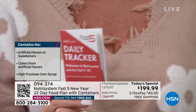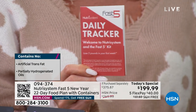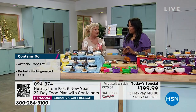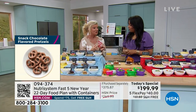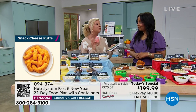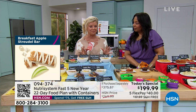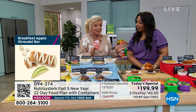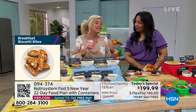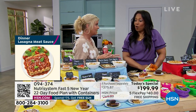People want results — they want to step on the scale and see results. After you've done your first week called the Fast Five, you transition to what we call 'weekends on your own' — five days a week you're eating Nutrisystem and two days a week you're on your own. You can lose up to five pounds in that first week, or maybe even more. Then you have a meal planner, and there's so much support. Economically, the food is absolutely delicious with wonderful variety, and you're spending less than ten dollars a day for breakfast, lunch, dinner, and all your snacks.